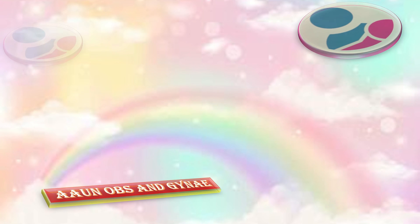Thank you so much. That was all about exomphalos and a little bit more about other fetal anomalies.